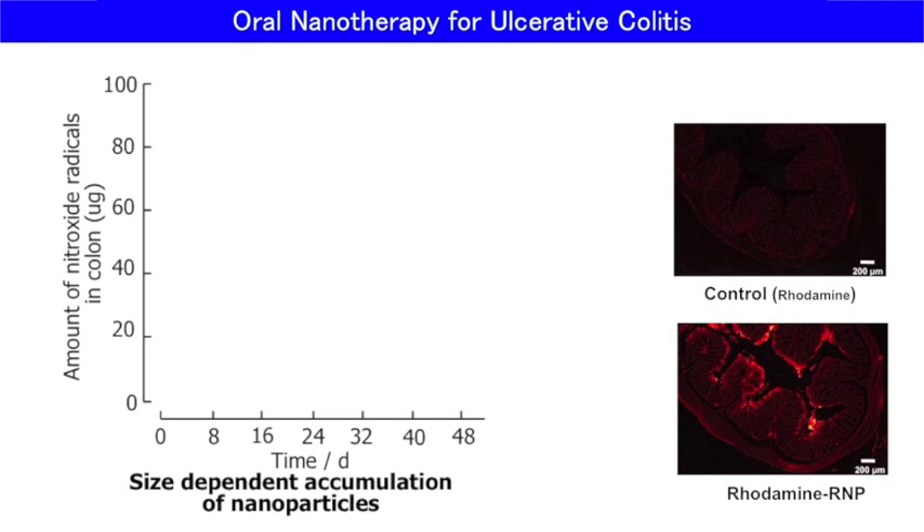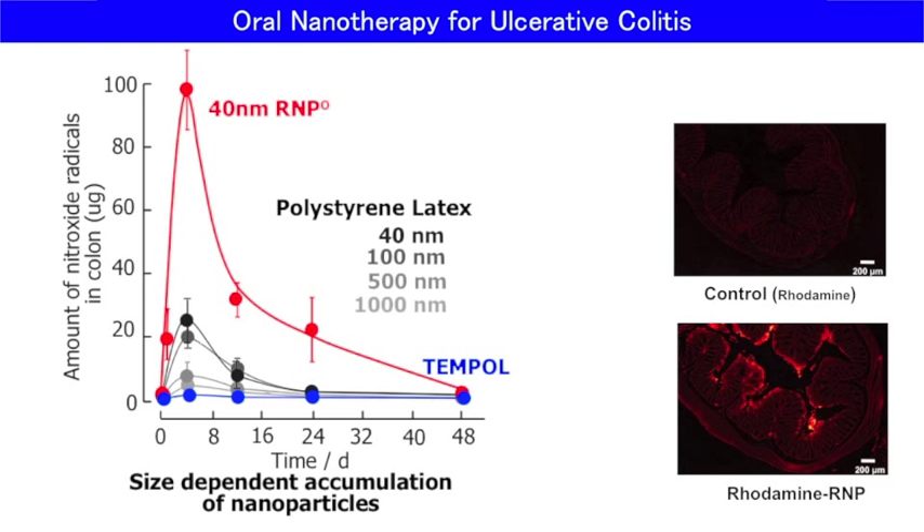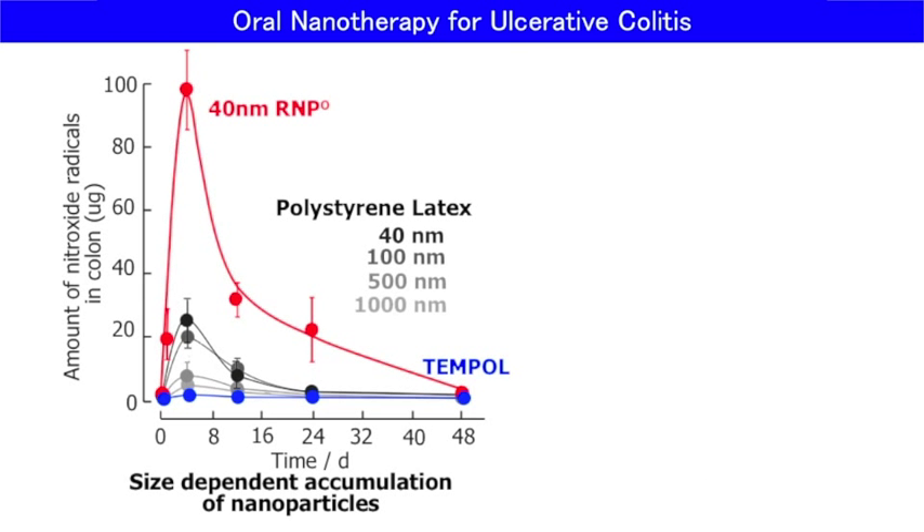Quantitative accumulation tendency in colon mucosa was analyzed by electron spin resonance. Low molecular weight Tempo, which is one of the ESR probes, shows almost no intensity due to uptake into the bloodstream. When polystyrene nanoparticle and microparticle were administered orally, size-dependent accumulation was observed. Namely, polystyrene nanoparticle possessing 40 nanometers showed the highest accumulation among polystyrene particles tested. Interestingly, when RNP was administered orally to mice, considerably high accumulation of RNP in the colon was observed compared to polystyrene particles, even though they are the same size. The reason is shown in the paper.